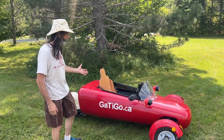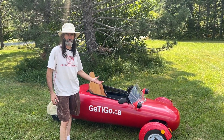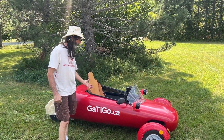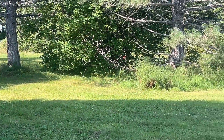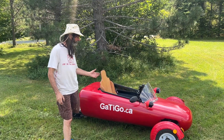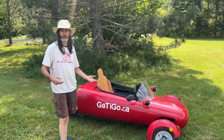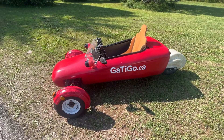So you can go to work with that every day. It goes 60 km per hour. The range is 130 km. So you have plenty of distance to go to work and to do little grocery runs and stuff like that.